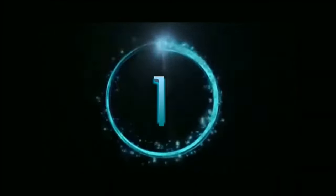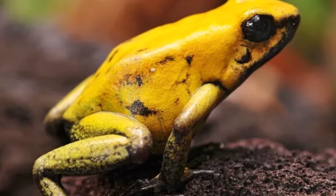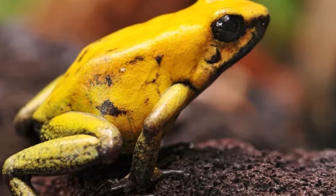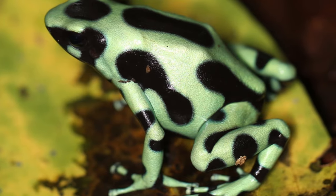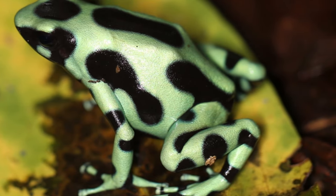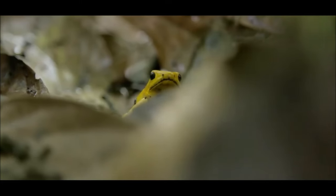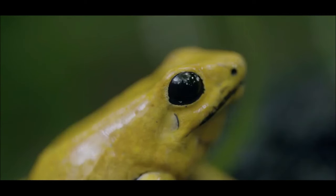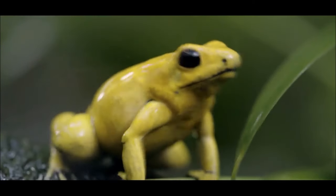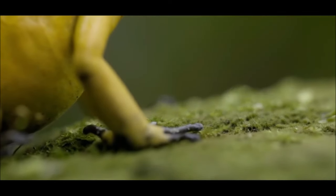And now, drumroll please — securing the top spot at number one: the poison dart frog. These petite, vibrant frogs may seem innocent at first glance, but don't let their charming appearance fool you. Native to the lush landscapes of Central and South America, these little dynamos serve as a dazzling warning sign to potential predators. What's truly fascinating is that indigenous people have harnessed their toxic secretions to poison blow darts and hunting arrows — it's no wonder they earned the moniker 'dart frog.'